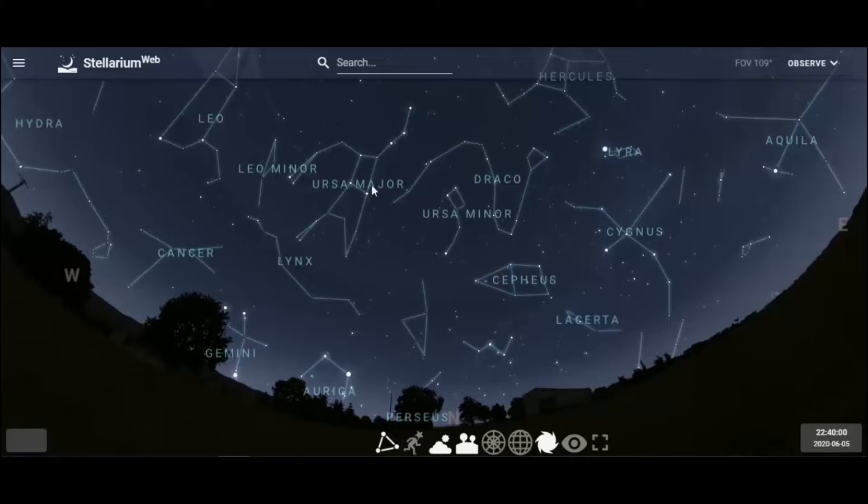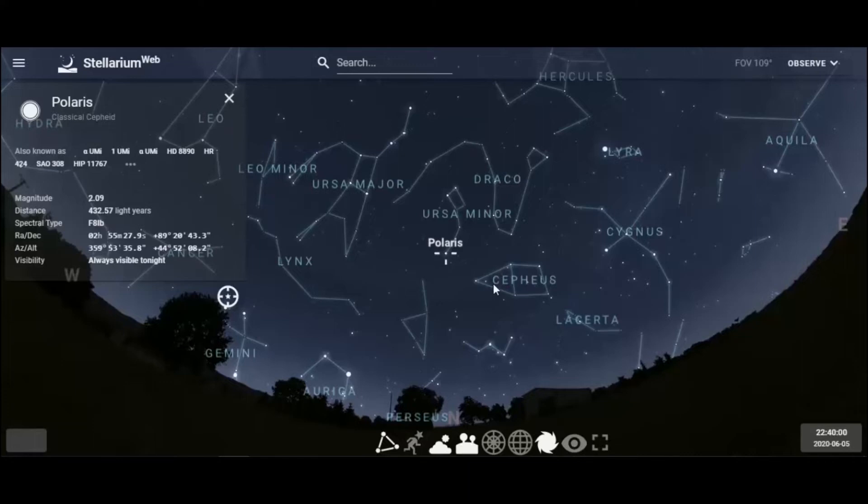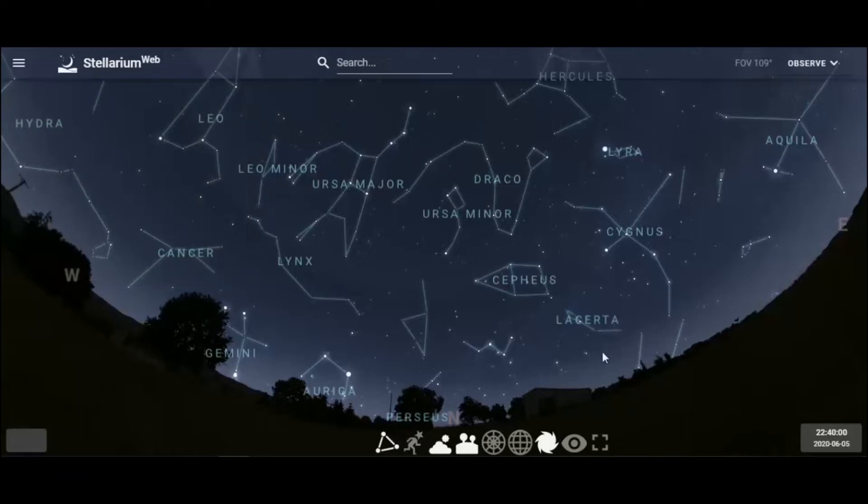The first step is to find the Big Dipper, then take the two end stars of the bowl and draw an imaginary line until you come to the star called Polaris. From our location in Portland, Polaris is roughly about 45 degrees above the northern horizon, meaning it's 45 degrees off the equator and halfway up the sky — that shows you our latitude. Polaris is about magnitude two and is 432 light years away. This is our pole star, the star that sits above the Earth's north pole.